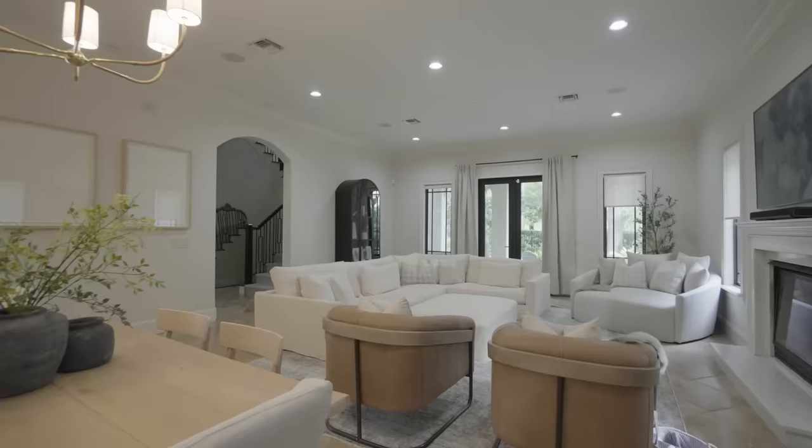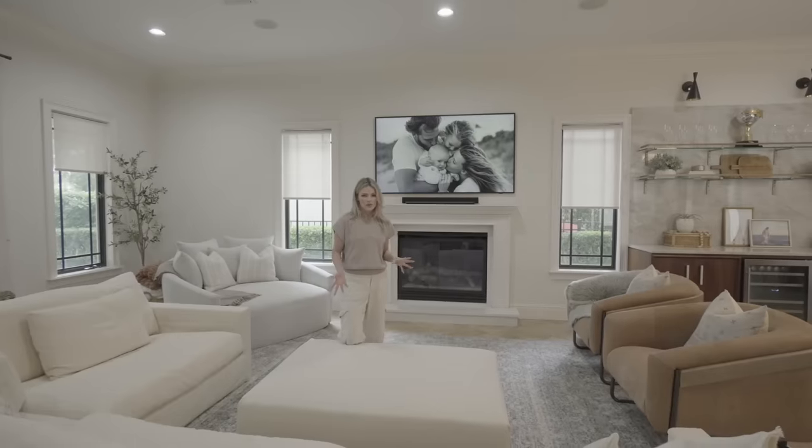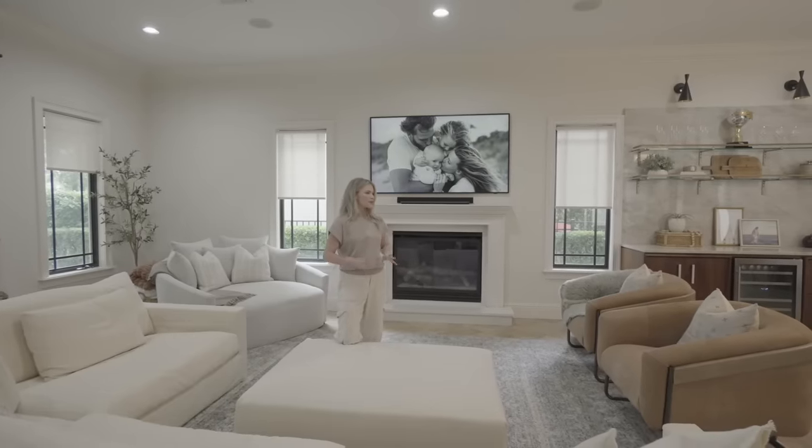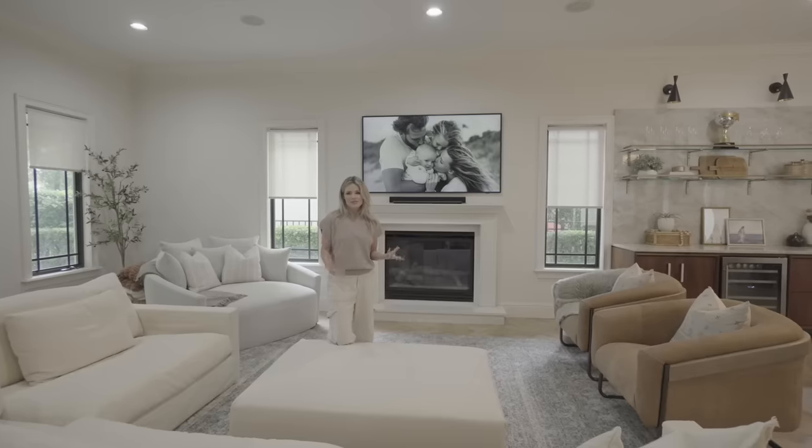Everything you see in this house is furnished and designed by Four Chairs Furniture. We have absolutely loved working with them. We just feel like it really makes this home super cozy and fresh and modern.